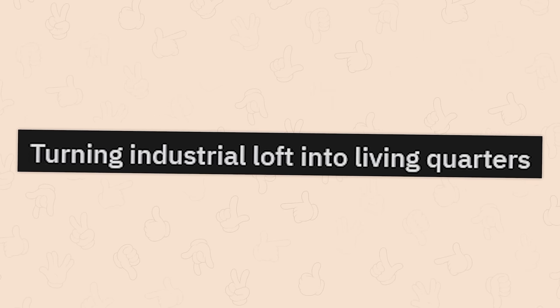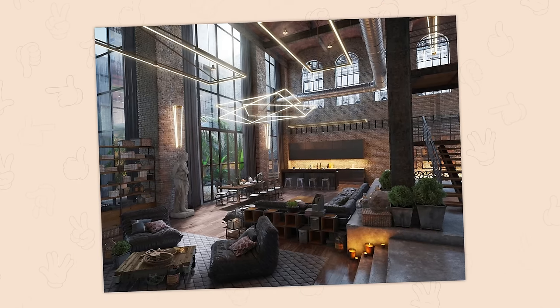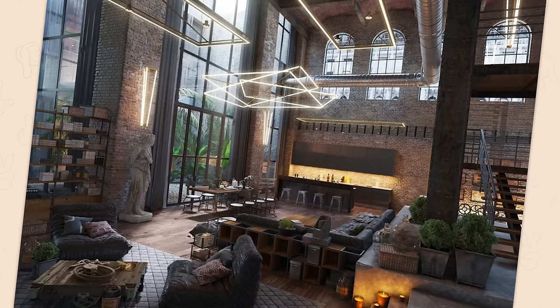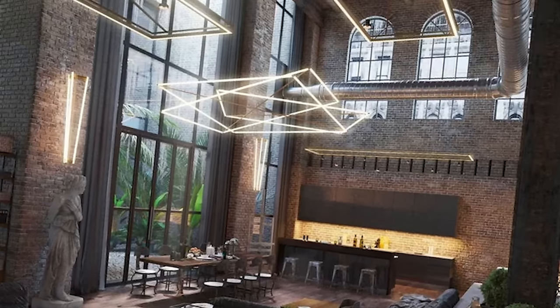Turning an industrial loft into living quarters. This looks great, but as someone who requires a recording space, I hate it. Please give me walls. I hate that I actually have to put on pants if I want to go to the kitchen.